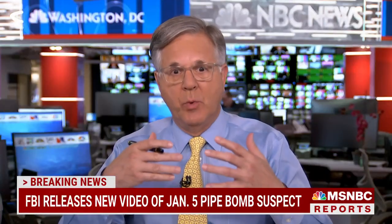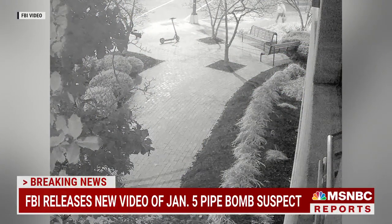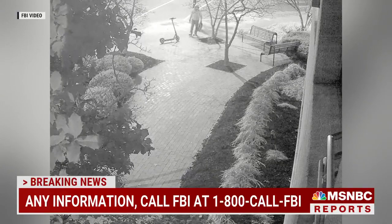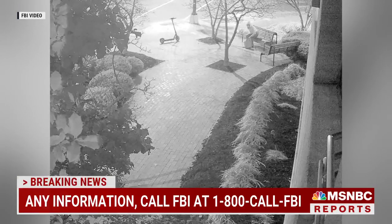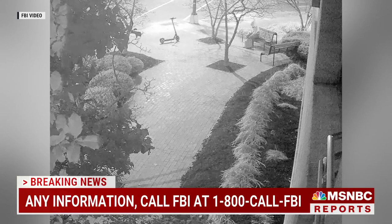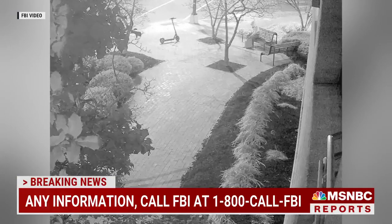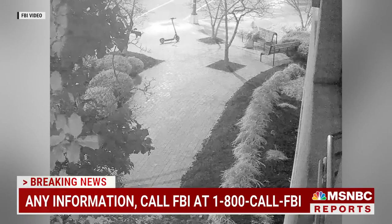Why is this video being released now — was it recently acquired, or had the FBI held it? With all of these videos, they follow the same process: when they get their hands on footage, the first thing they do is analyze it and try to extract every last bit of evidence before releasing it publicly, to see if something can give them a jump on identifying this person. When they're satisfied they can't get anything more out of it themselves, that's when they turn it loose. They've done this now three or four times with different videos, hoping that somebody will see something in the way this person moved — their mannerisms, the route they took — that will strike people as familiar and make them want to call the FBI. You can see these videos yourself on the FBI's website.